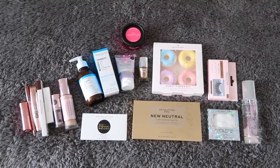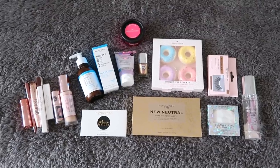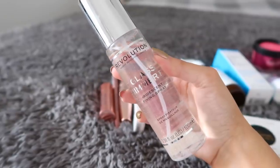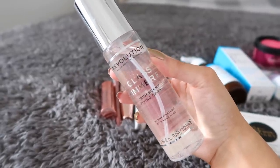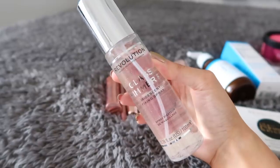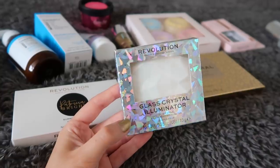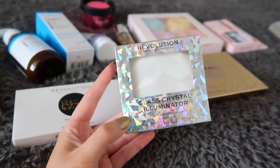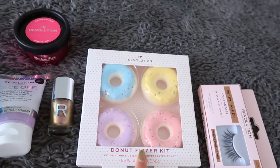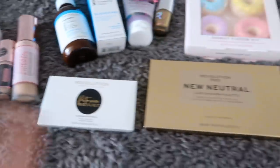I'm pretty sure 90% of it is new - Revolution are always bringing out new products. This is from their new makeup range - their new glass shimmer fixing spray, apparently iridescent. This is from the same range, the glass crystal illuminator, basically a fancy highlighter. I've also got some lashes, donut fizzers, nail polish, and pink hair dye. I honestly don't know how that's going to go, so I think I just need to get on with it.